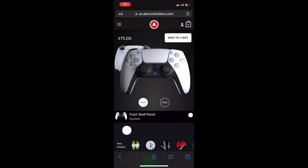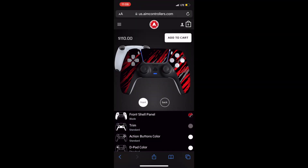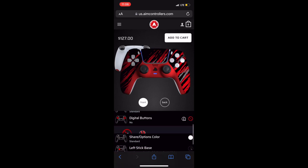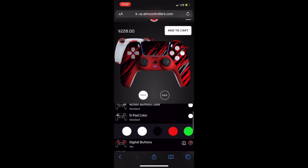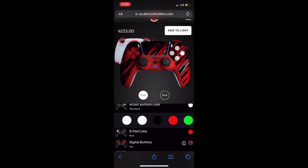Alright y'all, so I'll go into the site, go to customize PS4 controller. The front shell is going to be my logo color of course, and the trim is going to be red as well. I'll also add the digital buttons and the smart triggers and bumpers. You guys can do the same thing for the PS4 and Xbox controllers too. And then for the D-pad and action buttons, I had to make it red and black to match the logo color scheme.